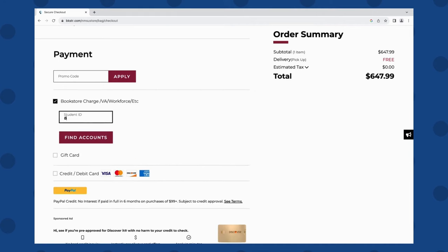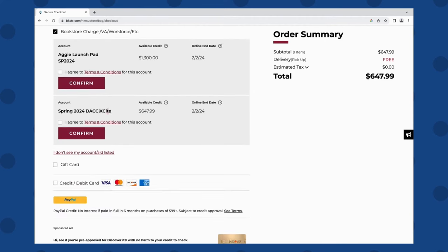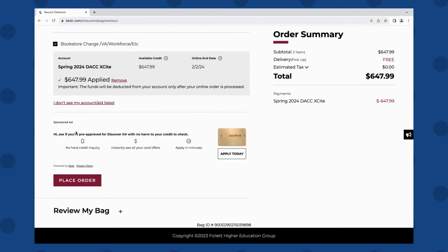Proceed to Payment Method and select the Bookstore Charge box. Enter your student ID number. An account for the DACC Excite should pop up, and it'll say Fall 2024 DACC Excite. Once you agree to the terms and conditions, hit Confirm to place your order.